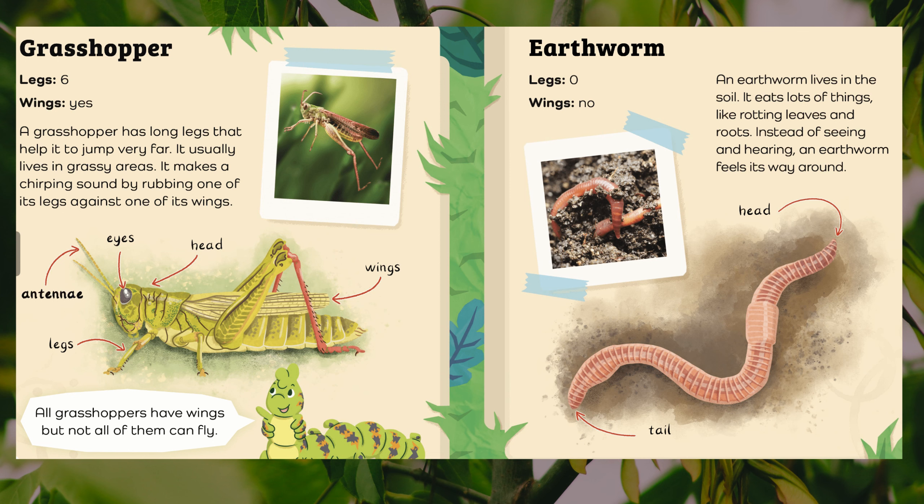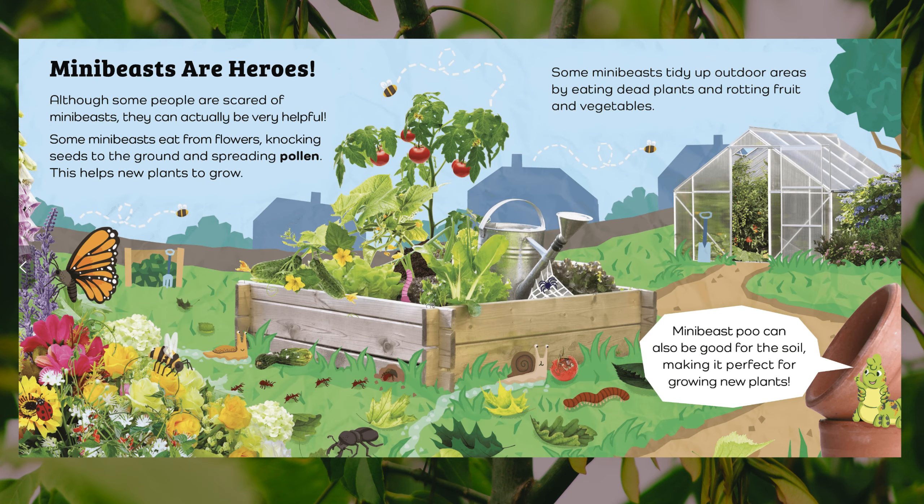Earthworm. Legs: zero. Wings: no. An earthworm lives in the soil. It eats lots of things like rotting leaves and roots. Instead of seeing and hearing, an earthworm feels its way around. Body parts: head, tail.